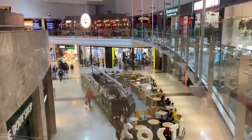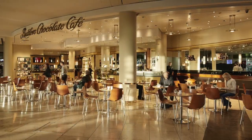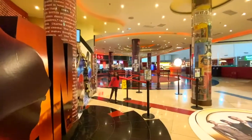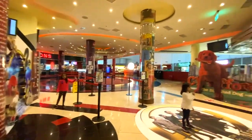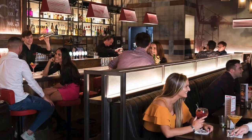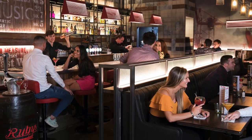And when hunger strikes, the Swords Pavilions Food Court has you covered. With a variety of dining options, from fast food favourites to festive seasonal treats.